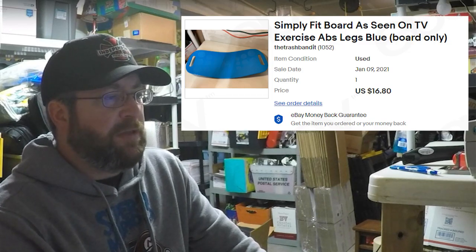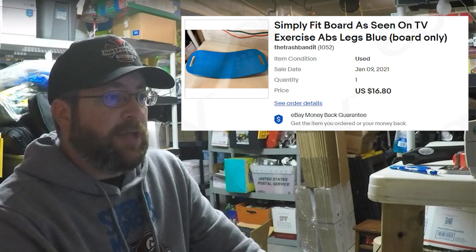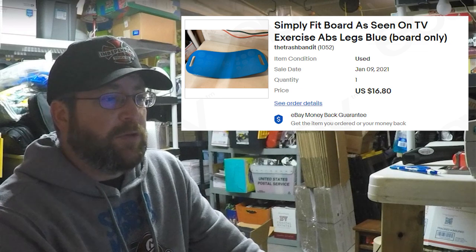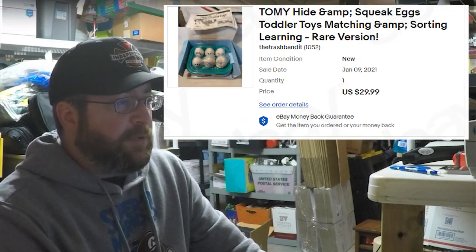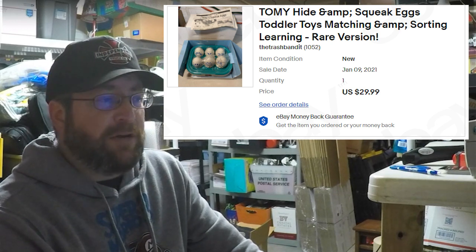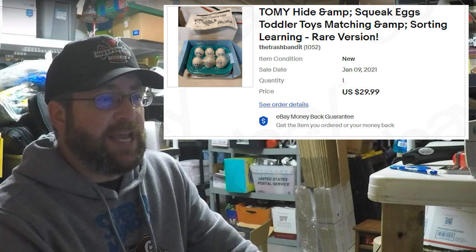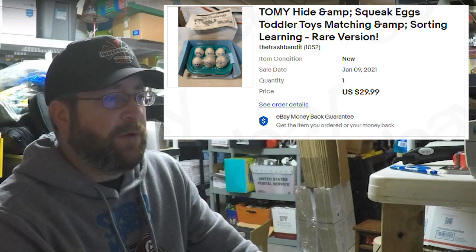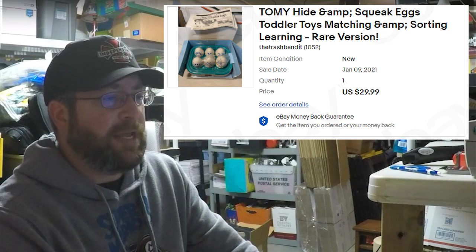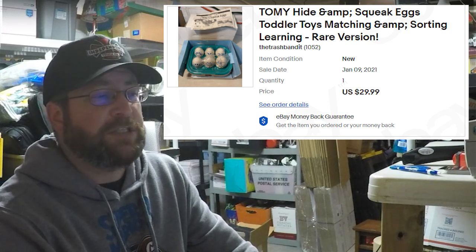The first thing that sold was a Simply Fit Board — the blue one, board only, already used. That came in as an offer; I accepted $16.80, so the buyer was all in at $28.09. Then we sold a Tommy Hide and Squeak Eggs — the version we had was new in the box but a rare version, a little different than the normal one on eBay. I think we paid $3.99 or $4.99 at Goodwill, and the buyer paid $29.99, all in at $40.34 with shipping.